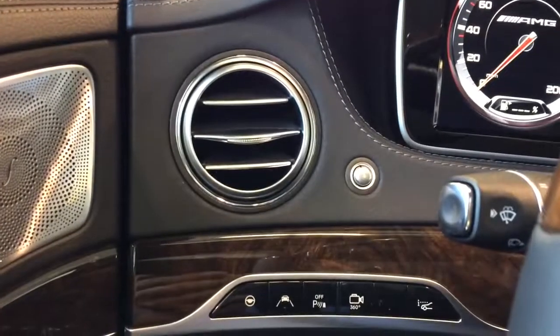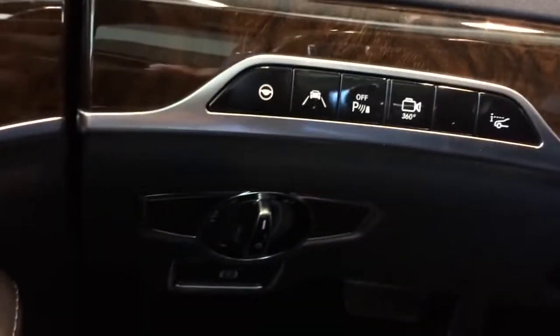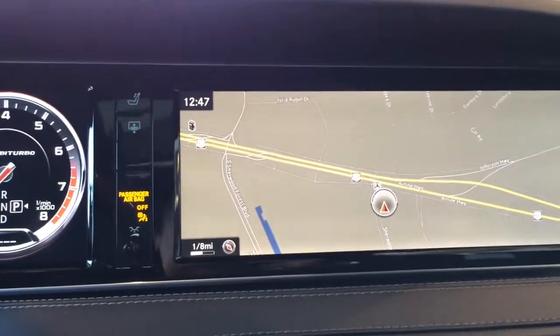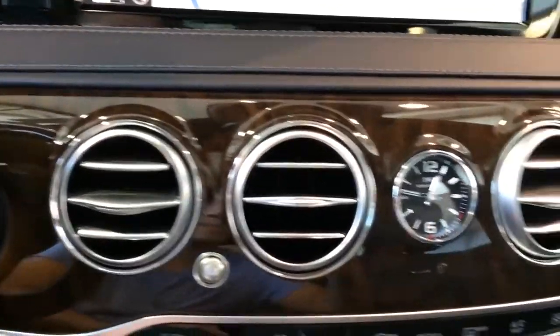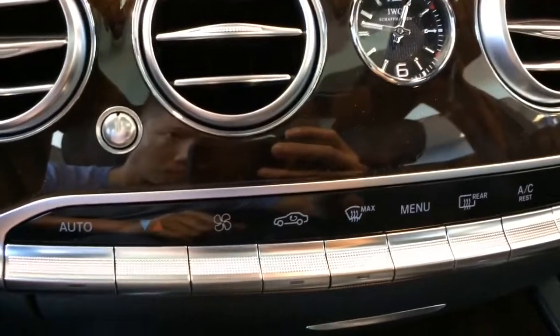Over to the left you have the circular air vent, as well as steering options, lane assist, park assist, and the camera button. Down there you have the light control and the parking brake at the bottom. There's the sun visor mirror, the active control seat, and the huge multimedia screen located in the middle. Four circular air vents in the middle with the round analog clock, and full climate control for the front passenger.